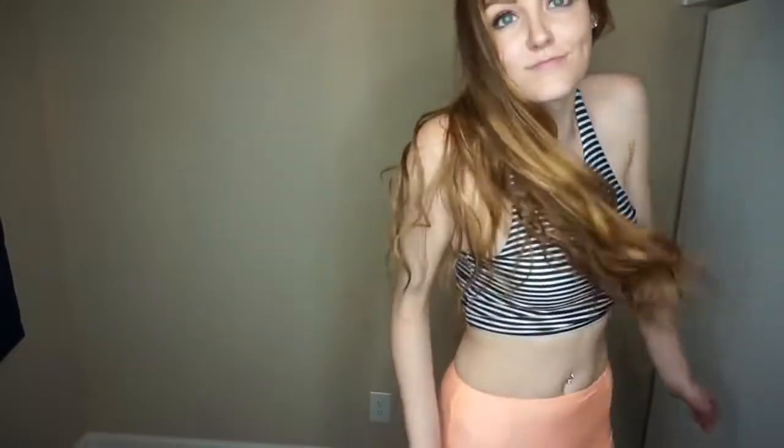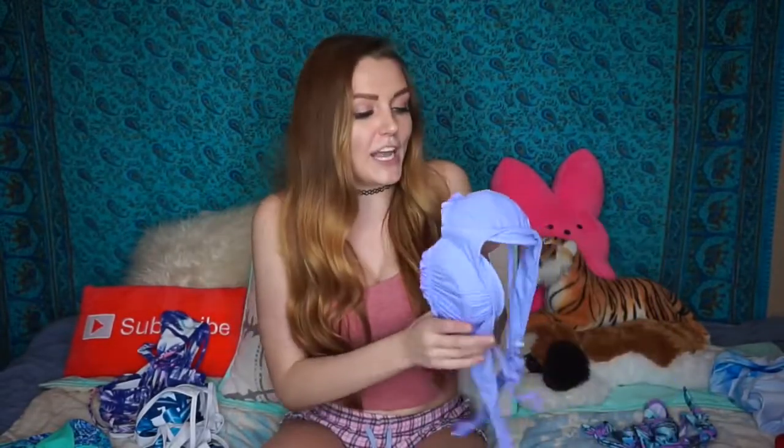This swimsuit I typically wouldn't wear, but I wanted to give it a shot — YOLO, it was like $15. It's a two-piece but it's high-waisted, and it almost looks like actual clothing — like shorts and a tank top — and it just shows a little bit of your midriff. I thought it was cool and cute, and maybe great if you want to cover up a little bit more of your stomach.